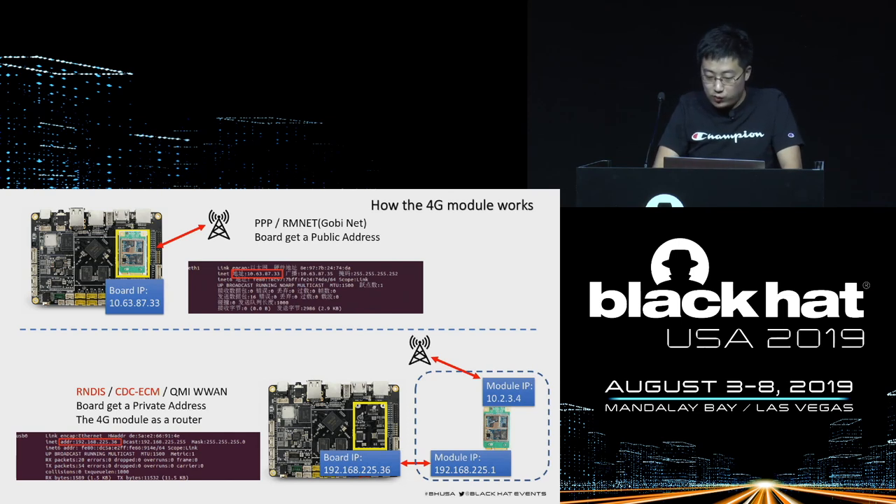Most 4G modules are now using RNDIS or ECM mode, which doesn't require additional drivers — particularly convenient. The T-box in the car works this way. So the security of the 4G module has turned into the security of the Linux system deployed on the network.